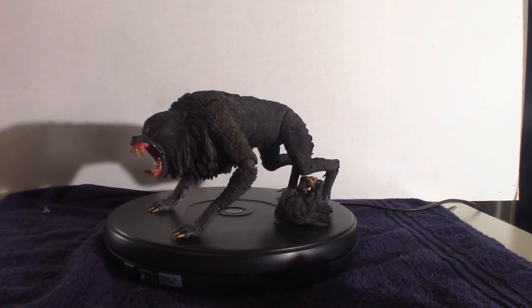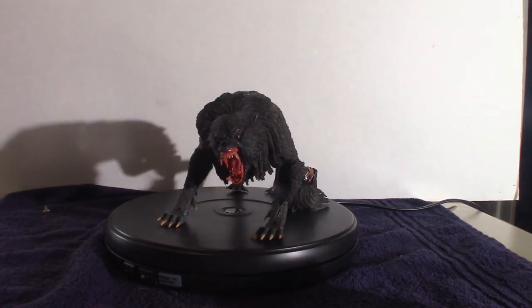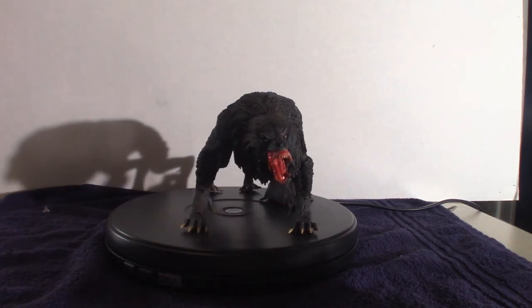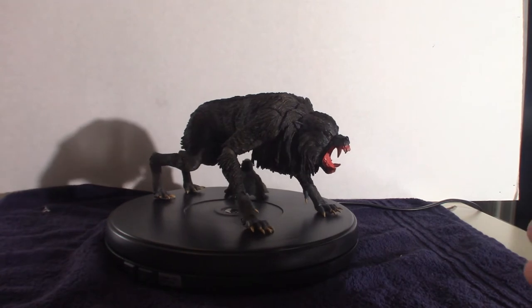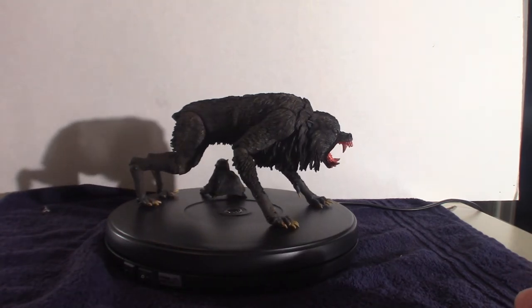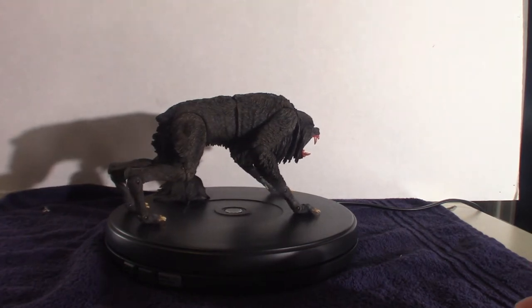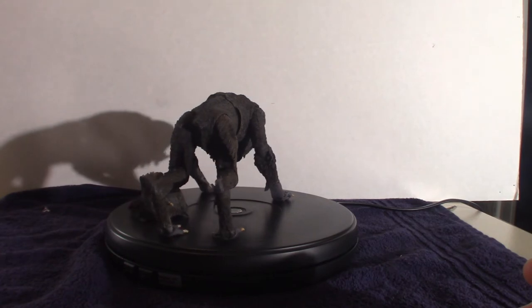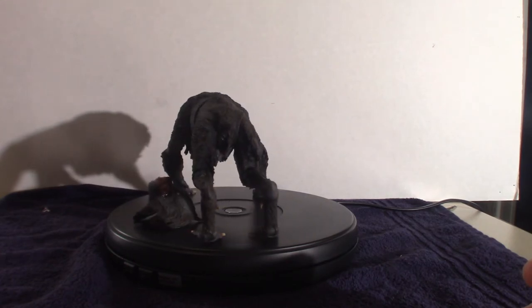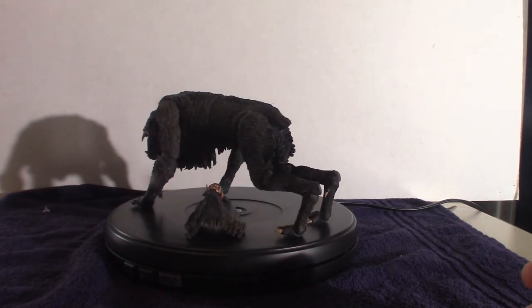This is from NECA. The approximate age for this is 17 years and older — if you're any younger than 17, you're not supposed to play with this toy. I don't know why they put age requirements — maybe it's for safety reasons so you don't poke your eyes out. It is a very cool-looking figure. It's about 11 inches long and about 6 inches high, with 30 points of articulation.